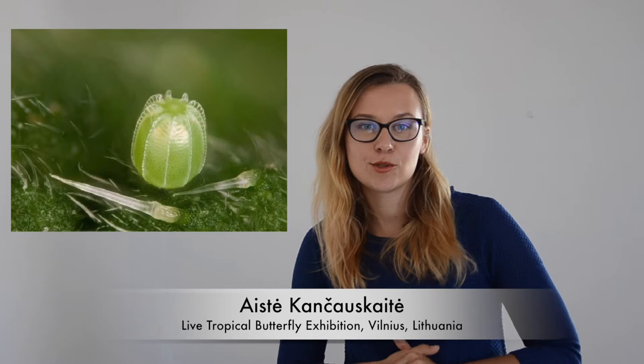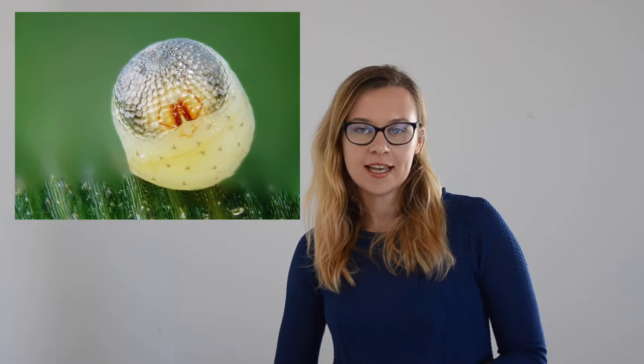Tiny little spot on the leaf — that's an egg of the butterfly. The egg is the first stage of the butterfly life cycle. Butterflies, almost exactly like chickens, lay eggs. This is how they reproduce.